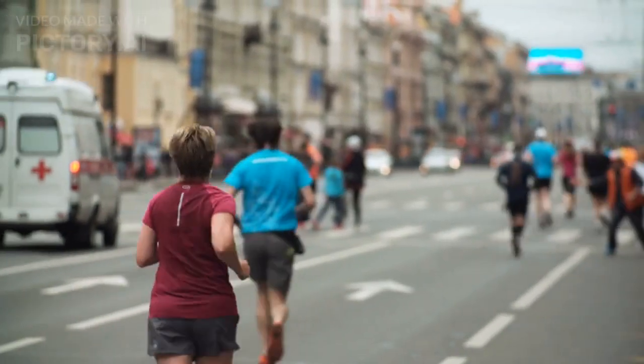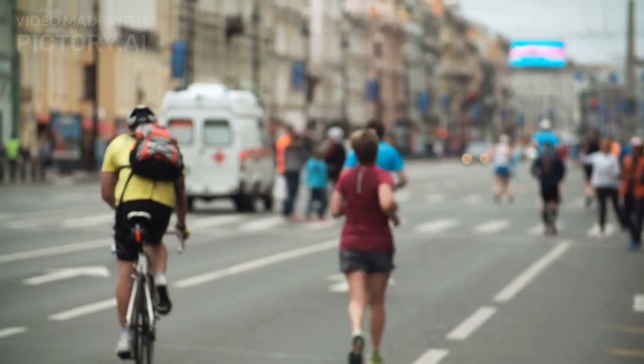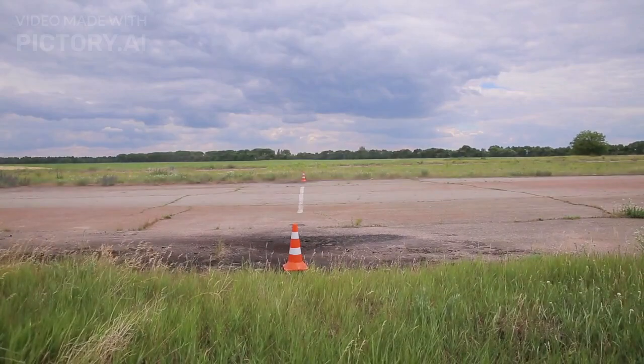If you are a fan of camel racing, the camel racing track may fulfill your desires as it highlights the sports traditions that exist in the Middle East. Al-Marmoum is the largest camel racing track in Dubai and it is completely free.